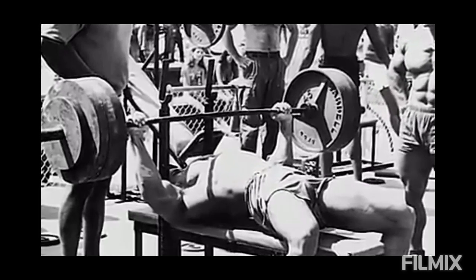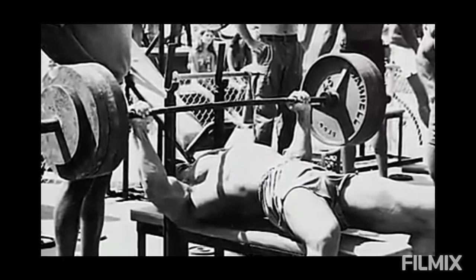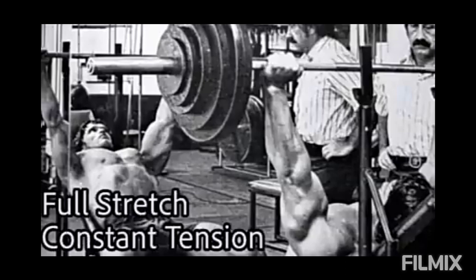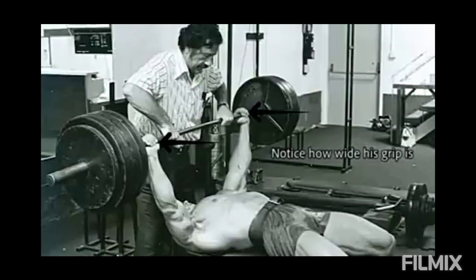The two techniques were: full stretch and constant tension on the target muscle. In the barbell bench press, Arnold used a very wide grip on both the flat bench and incline bench. This wide grip allowed a fuller stretch on the pectoral muscles, while also reducing the involvement of the triceps and resistance from secondary muscles.